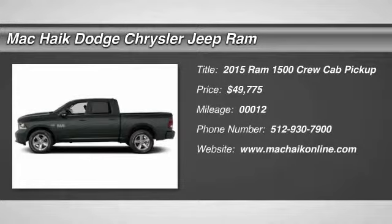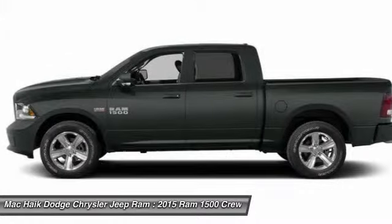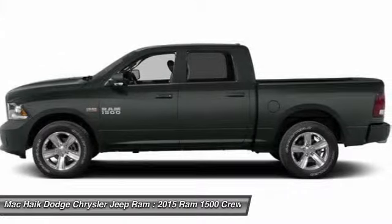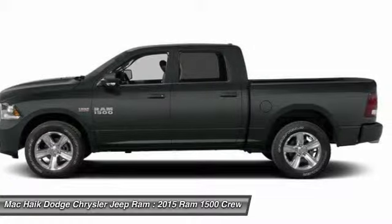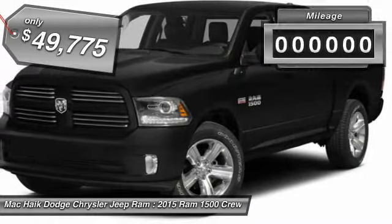The 2015 Ram 1500 went against the Chevrolet Silverado, Ford F-150, and Toyota Tundra — all excellent trucks in their own right — and the Ram took home the prize for its well-rounded strengths, priced below $50,000.